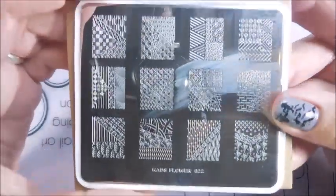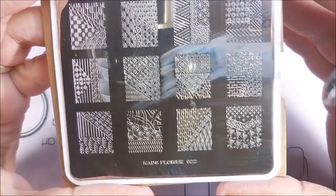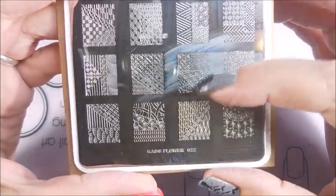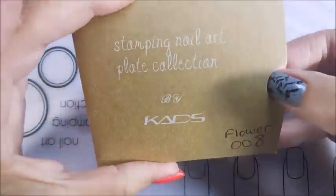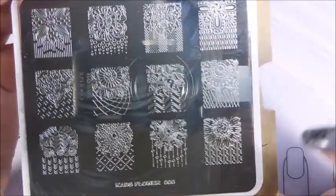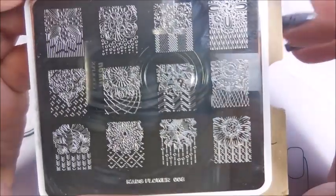And then we've got Flower 022 — lots of tight images with fine lines on that one. And then Flower 08. These are more, you know, you've got the flower at the top and then like an abstract down the bottom. I like that.